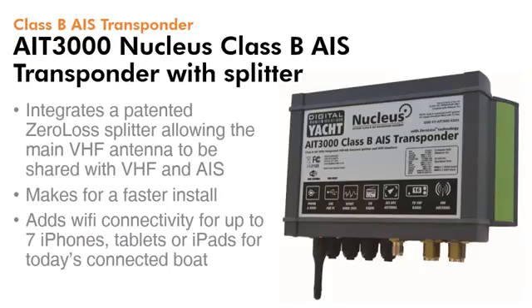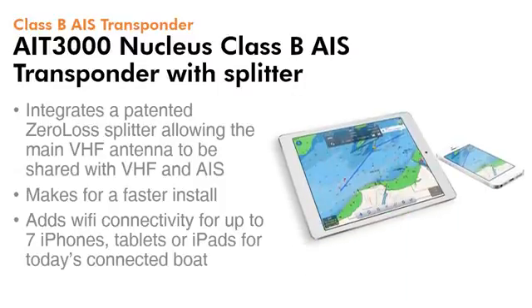Here's our AIT3000 Nucleus Class B AIS transponder. It incorporates a VHF AIS antenna splitter and also a WiFi interface, allowing for a really fast install. The WiFi connectivity supports up to seven iPhones, tablets or iPads for today's connected boat.